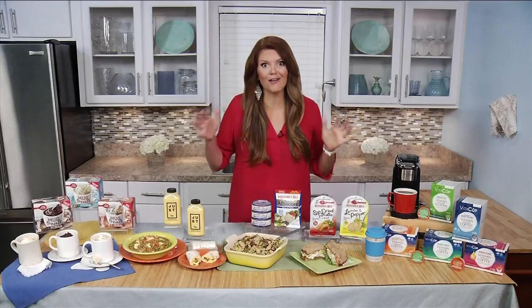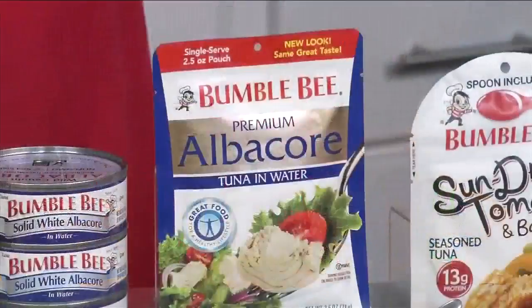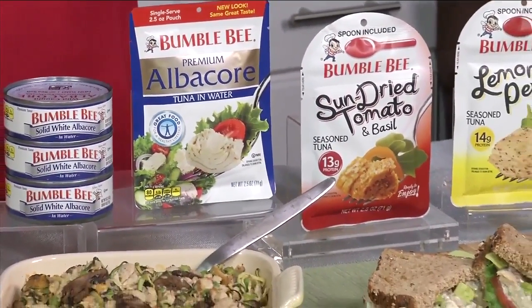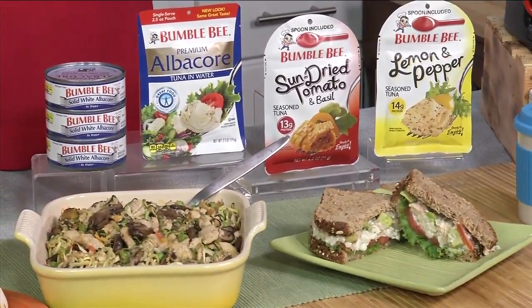I'm from Louisiana, so I love seafood, but Americans don't eat enough. To get the two to three servings we need each week, it's better to go ahead and incorporate seafood into your back-to-school routine with Bumblebee's canned and pouched seafood for at home or on the go.